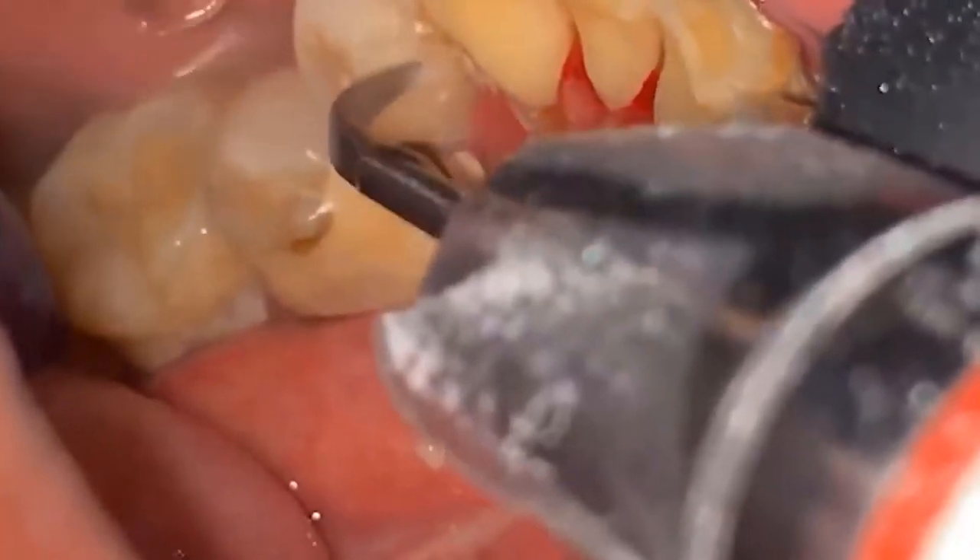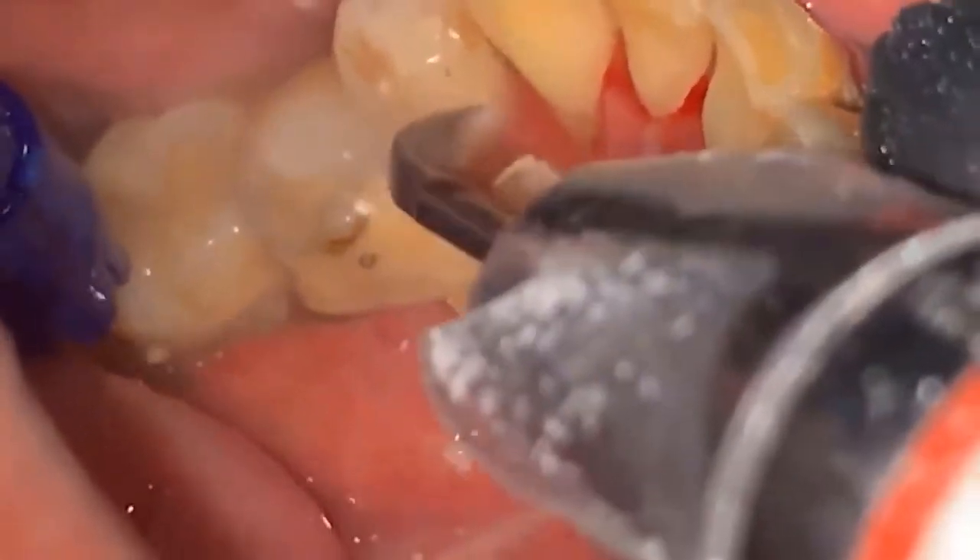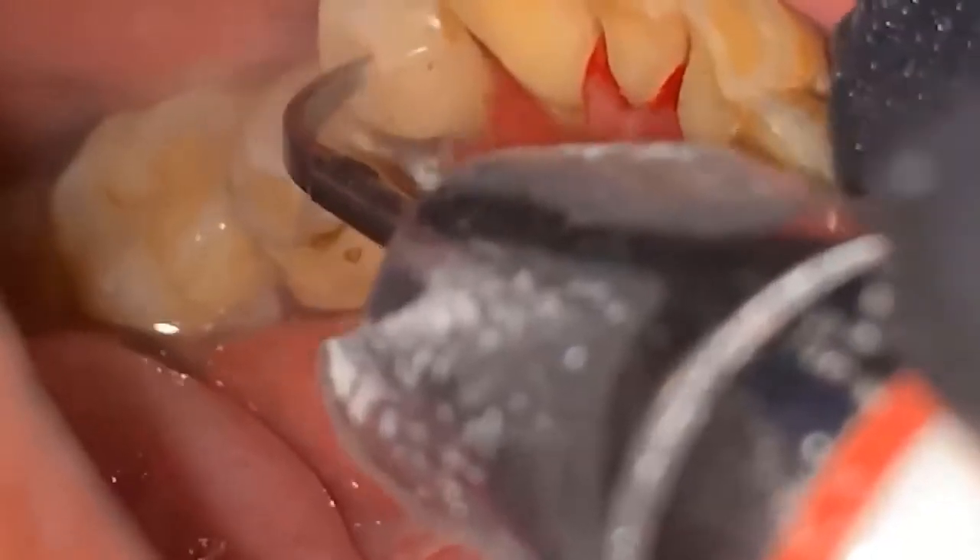The downside is that teeth react sensitively to red wine, coffee, and green tea during the treatment period, which is why it should be used sparingly. It's also important to make sure that only natural tooth substance is whitened as opposed to crowns or fillings, so there can sometimes be differences between fillings and teeth after bleaching.